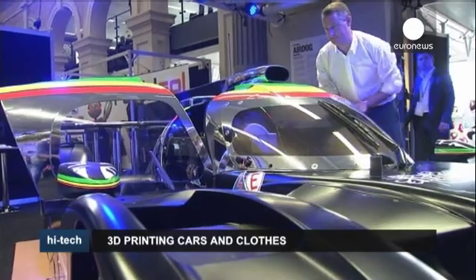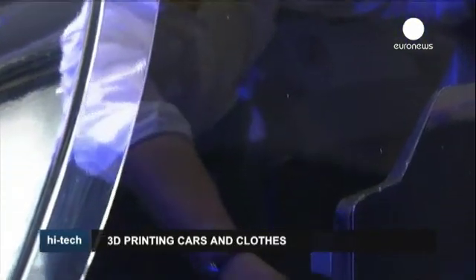Up until now, 3D printing was only used to create models. It's not uncommon to use 3D printing for rapid prototyping, which helps a very short development cycle. But what we've moved into now is actual production parts on a race car.